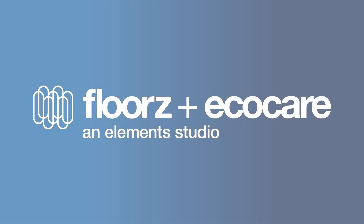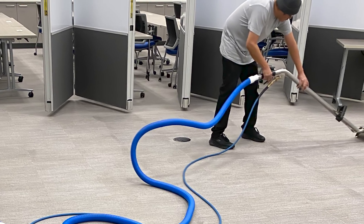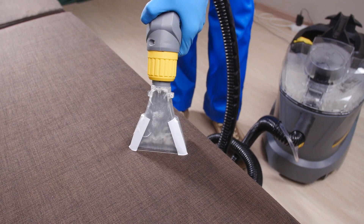Floorz EcoCare is part of the service experience here at Elements. We pick up where typical janitorial leaves off, meaning that we help maintain the life of product you can buy here — not just the flooring but also the furniture, panels and chairs that are purchased through our Slate Studio.